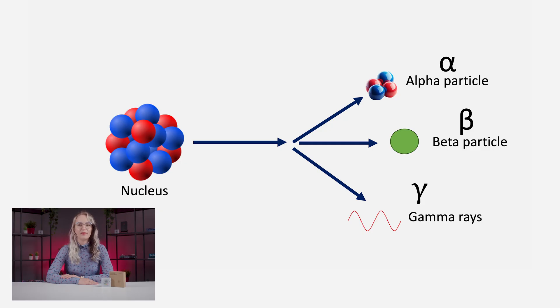The most common types include alpha particles, beta particles, gamma radiation, and X-rays. Alpha particles are emitted from the nucleus of radioactive materials. They have a relatively short lifetime, and they can be effectively shielded by various materials, such as a piece of paper.